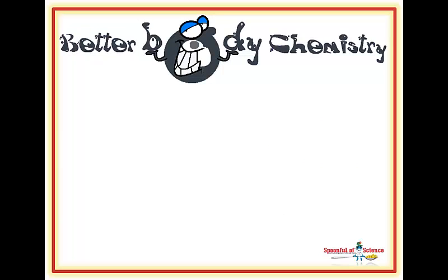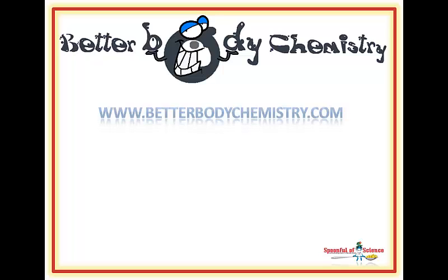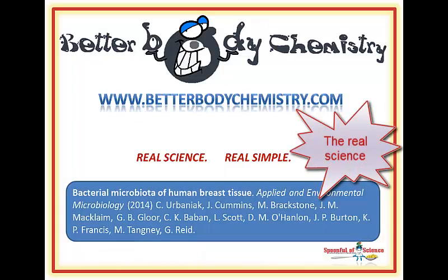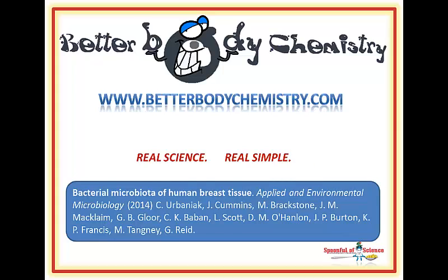Looking for more tips and strategies to help create better body chemistry and optimize your health? Visit www.betterbodychemistry.com and browse our library or sign up for one of our free e-courses. The advice is simple to follow and based on real science, not hype. If you enjoyed the video, share it with your friends and be sure to subscribe to our channel so you get notified when a new episode is posted. Thank you so much for watching, and I will see you next time on Better Body Chemistry TV. Remember, small things can make a big difference to your health.